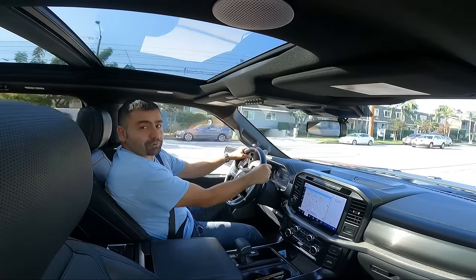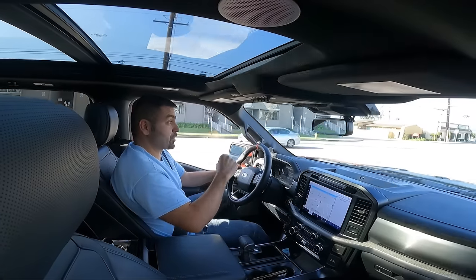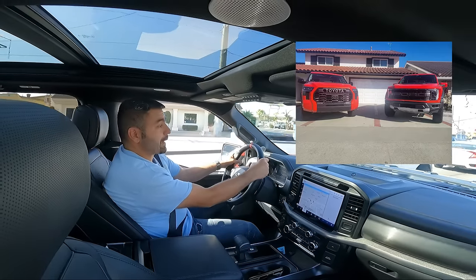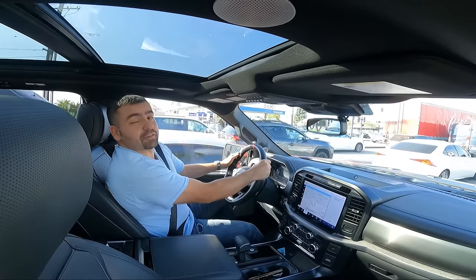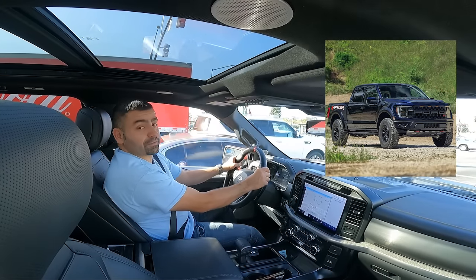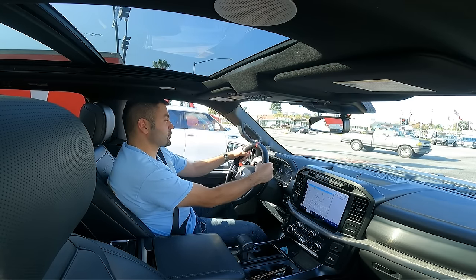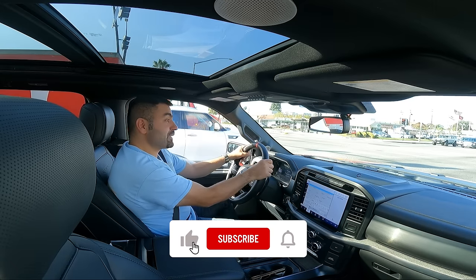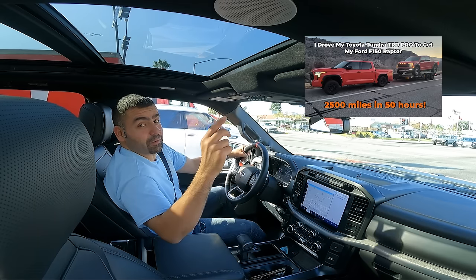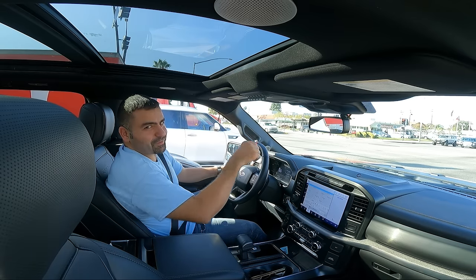Thank you so much for watching this episode of Rad Rides covering the 2022 Ford F-150 Raptor. We'll definitely do more videos on this Raptor — maybe comparing it with my Tundra TRD Pro or the second-generation Raptor. We're also excited to get the Ford F-150 Raptor R, probably five or six months from now, and we'll feature that in the channel as well. Please make sure to like, share, and subscribe, and check out the last video where I drove the Tundra TRD Pro from California with a trailer to Nebraska to pick up this Raptor. See you next time.